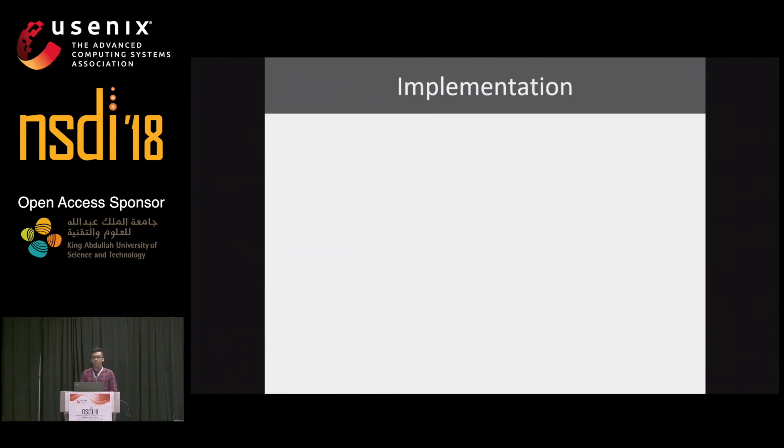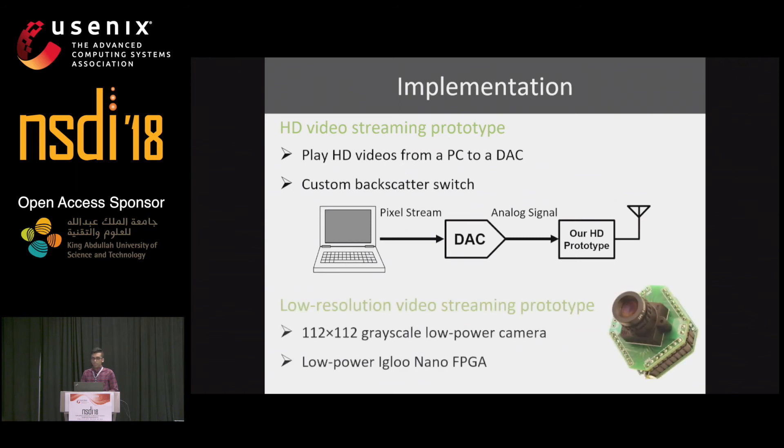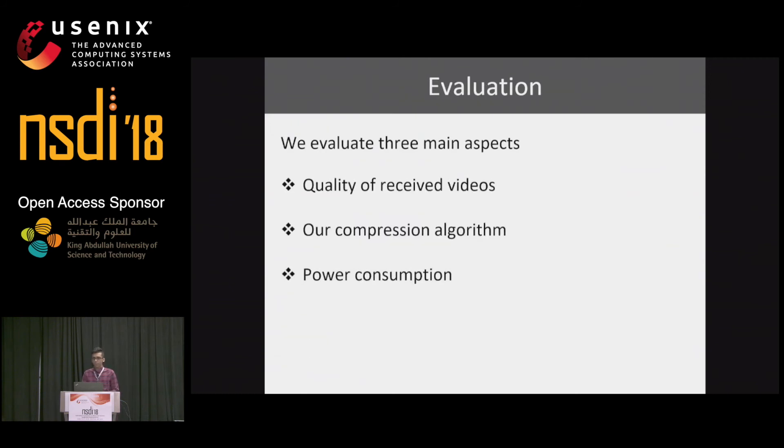For our implementation, we built an HD video streaming prototype. Since we don't have access to an HD image sensor with analog output, we downloaded HD YouTube videos and replayed them on a PC as a stream of pixels to a digital-to-analog converter, then connected that to our HD backscatter prototype for wireless experiments. We also implemented a low-resolution prototype using a grayscale 112 by 112 resolution image sensor — the one shown in the demo — which supports both analog pixels and super pixels. We evaluate the system in three areas: quality of received video, compression algorithm, and power consumption.